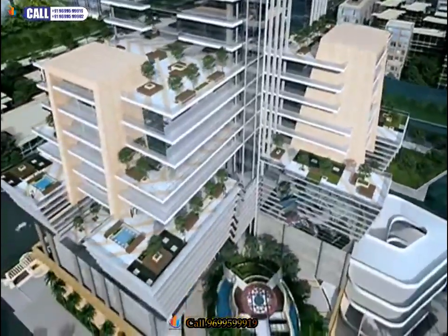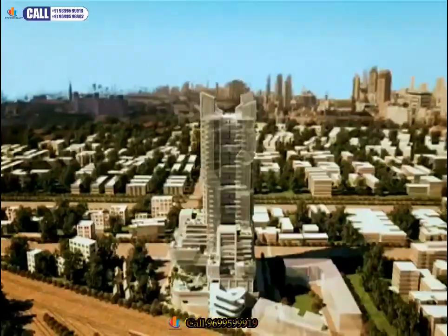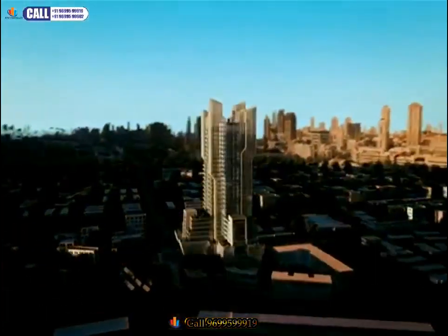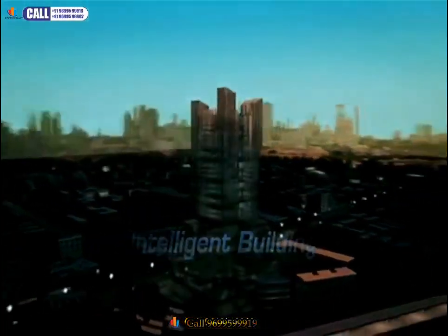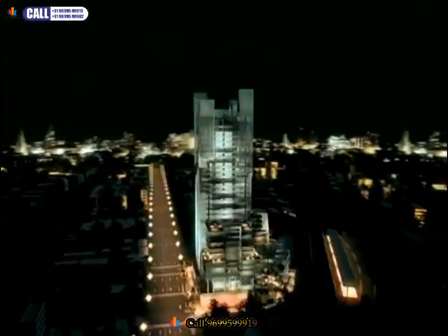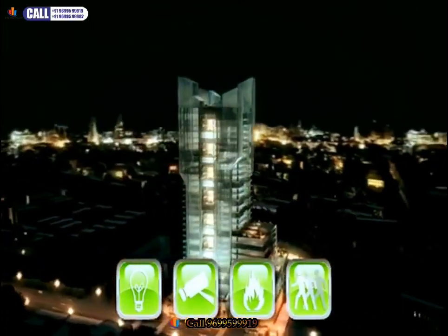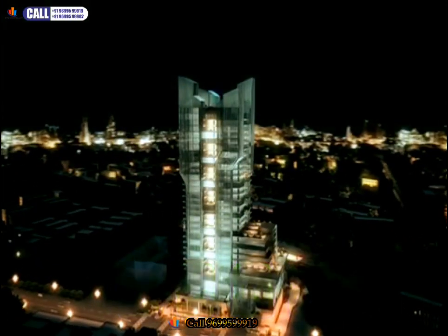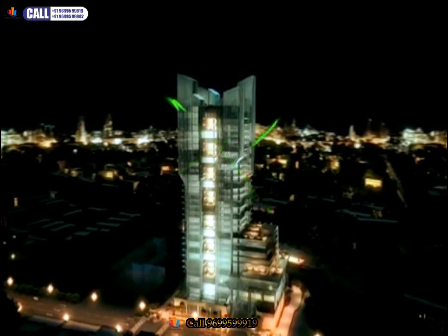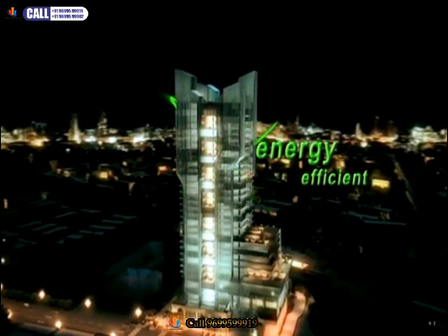Marathon Future X will redefine the requirements of a modern office building. It's a technology-integrated, intelligent building with VRV climate control and a building management system that automatically regulates lighting, surveillance, and fire and motion sensors. Its many futuristic innovations make Marathon Future X an energy-efficient green building with low environmental impact.